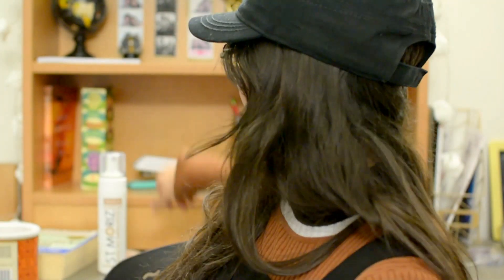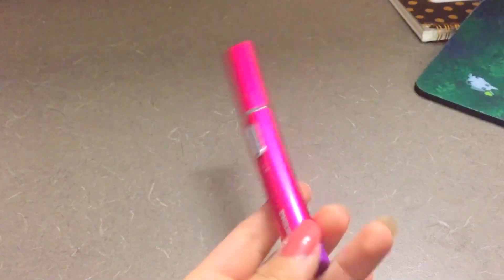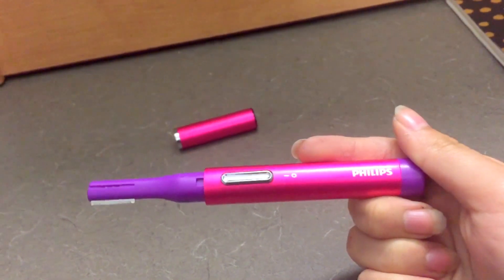The next favorite is probably my favorite thing in this video — I'm super excited about it. It's called the Precision Perfect Trimmer by Philips. I know it looks like an e-cigarette, but I swear I don't do that. If you lift it up it has this little razor thing. I'm super hairy — like, all over my legs, my arms, my tummy, my everything.